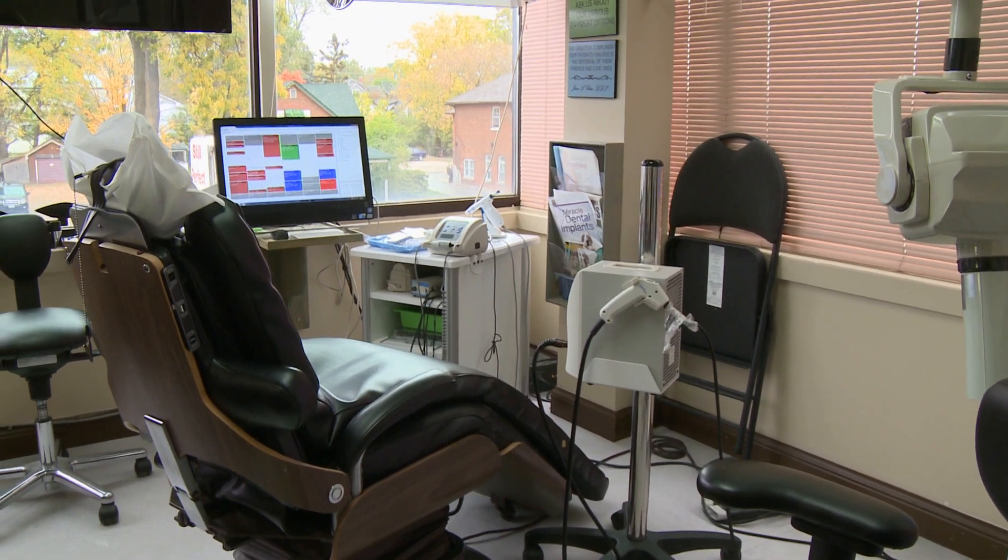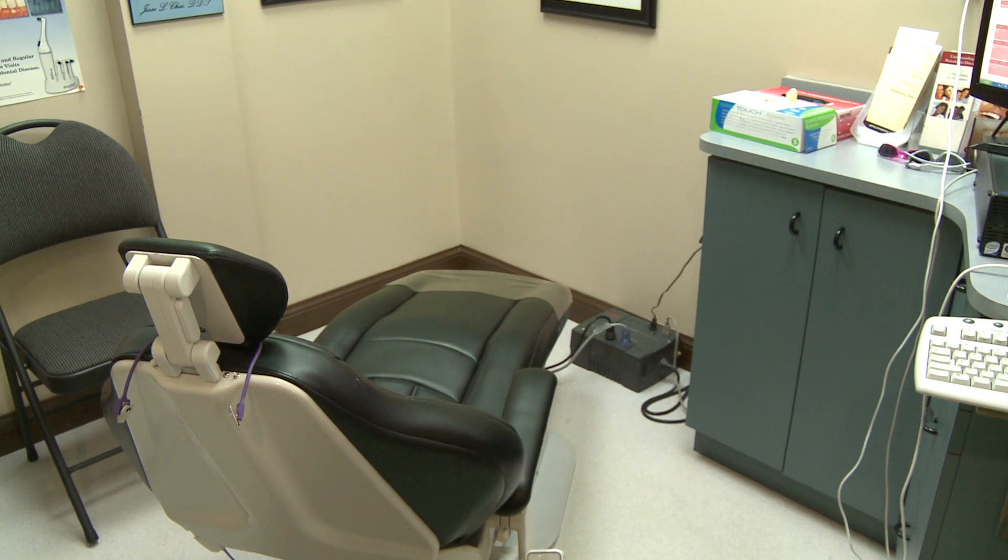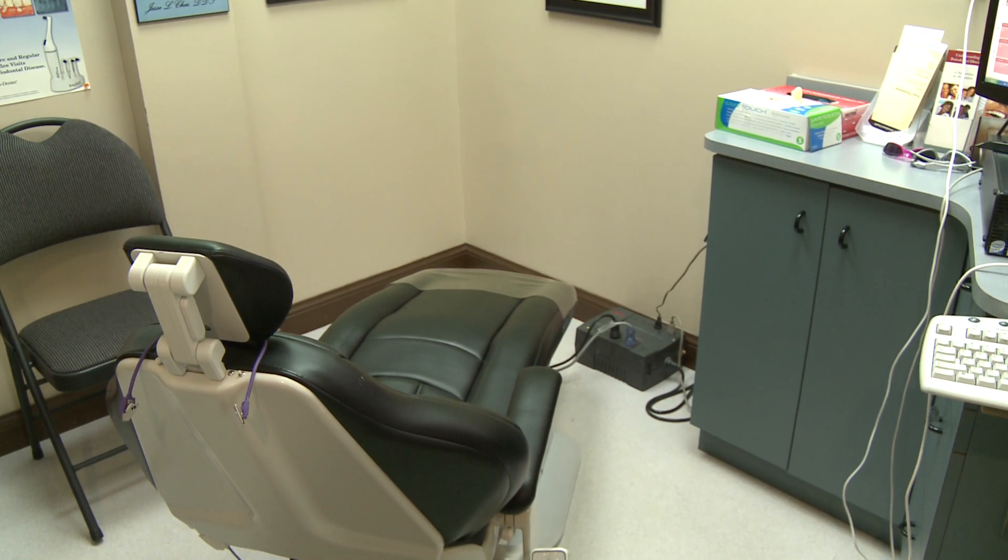Patient comfort is huge for our business. We want to make sure the patient is comfortable throughout their appointment. We do have TVs in all the rooms so they can watch their favourite show or movie. Some of our chairs also have massage and heat on them. We try to treat our patients as if they're a guest in our house.